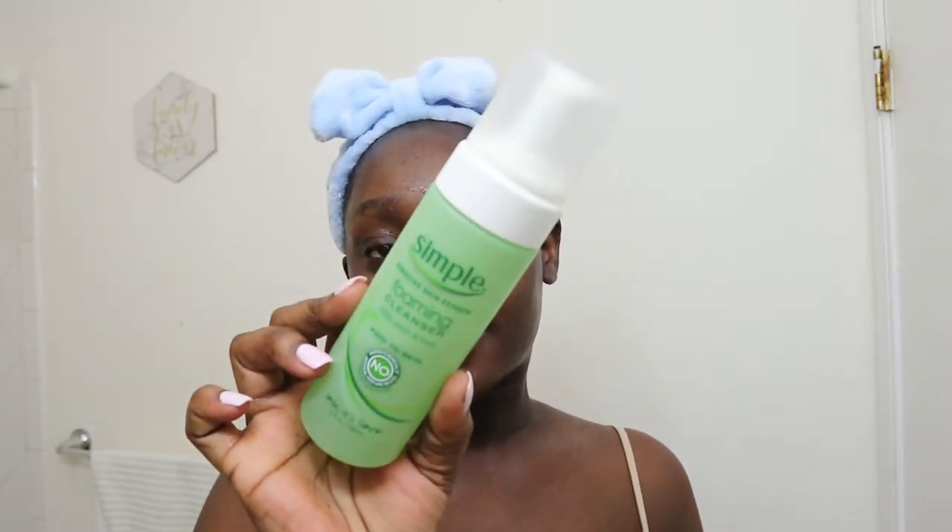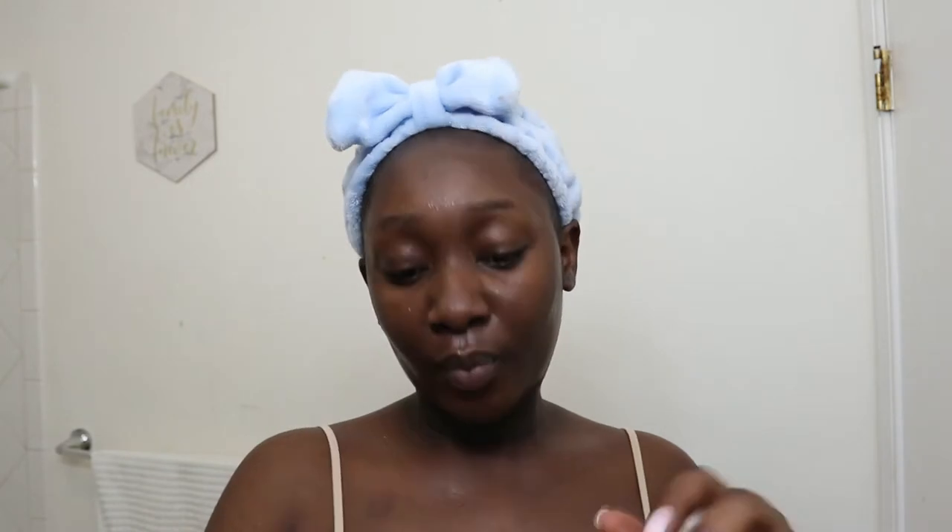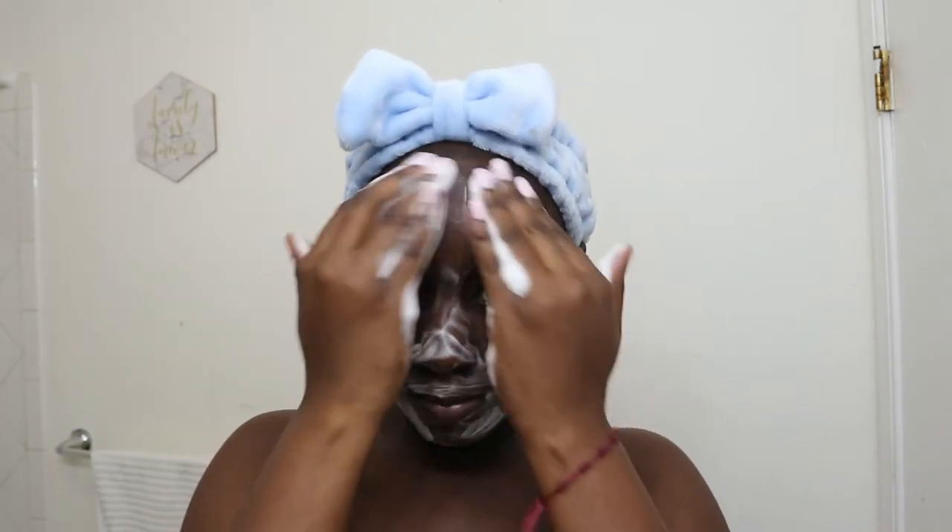If you have dry skin, I would say reduce or skip double cleansing — I don't have dry skin so maybe I can't speak to that. Next, I go in with my second cleanser, which is my Simple foaming cleanser. I really love this one because it's nice and gentle — not tough on your skin. It's the best second cleanser to use if you don't have makeup on, but on days with makeup I'd go with a tougher cleanser that really cleans the pores.